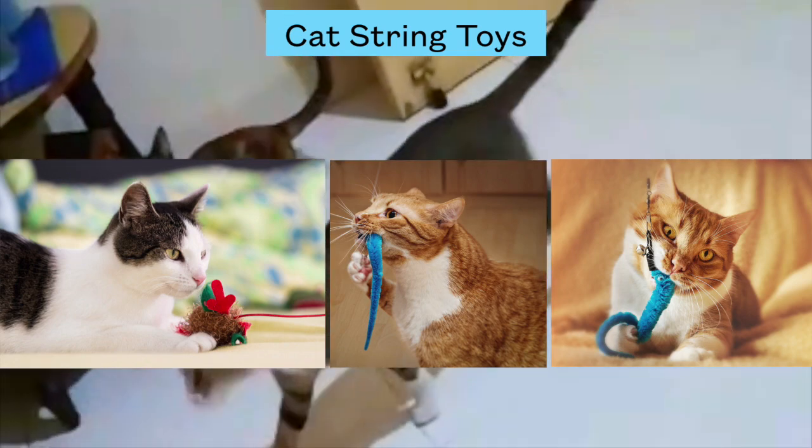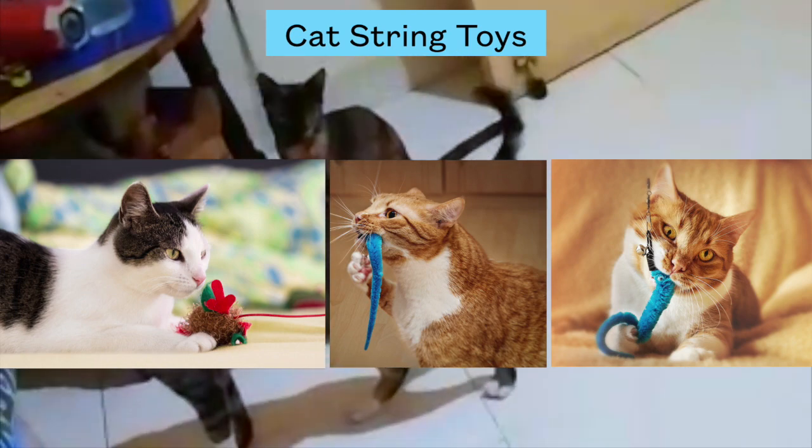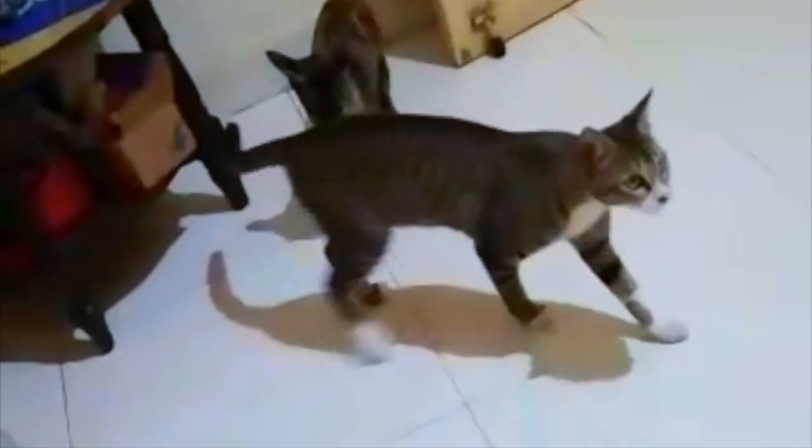Precaution: initial interaction of cats with string toys must be done under strict supervision, as consuming strings is not good for a cat's health. Train your cat on proper usage.